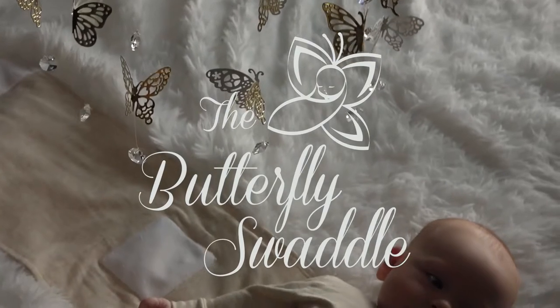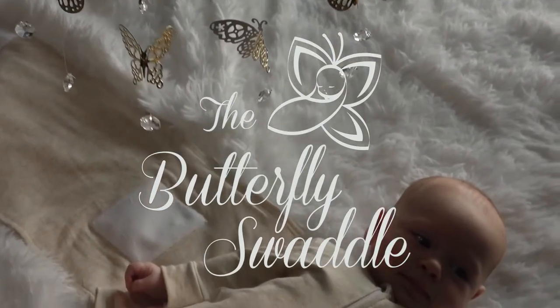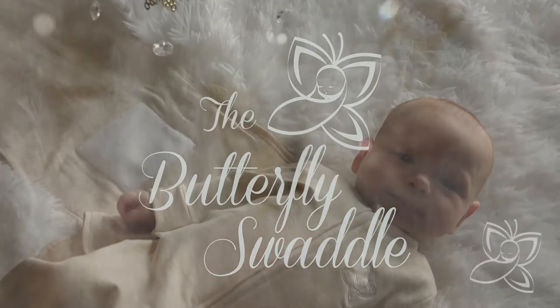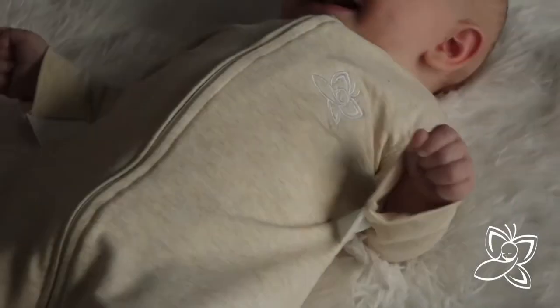Introducing the butterfly swaddle, created and produced by me, a registered nurse, certified newborn care specialist, an infant sleep expert, and a mother of four.